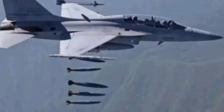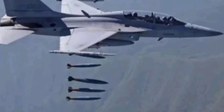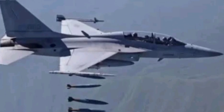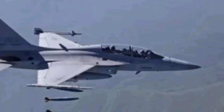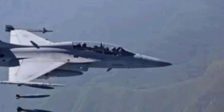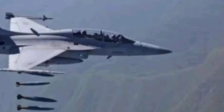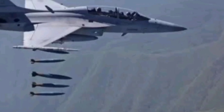The T-50 bridges the gap between basic training and advanced combat readiness. It's a lead-in fighter trainer (LIFT), which means it prepares pilots to step into fourth and fifth generation fighters like the F-16, F-15, or even the F-35. Pilots don't just learn to fly — they learn to fight.